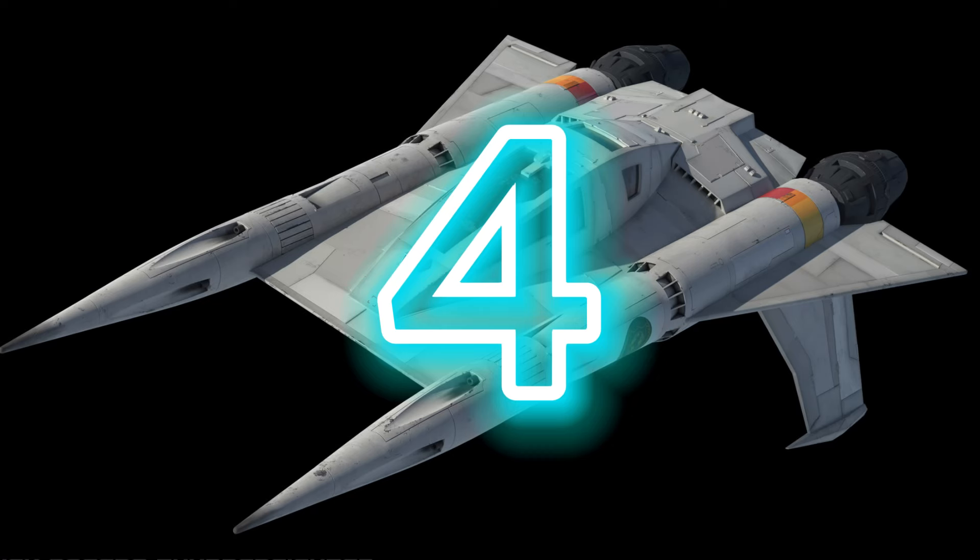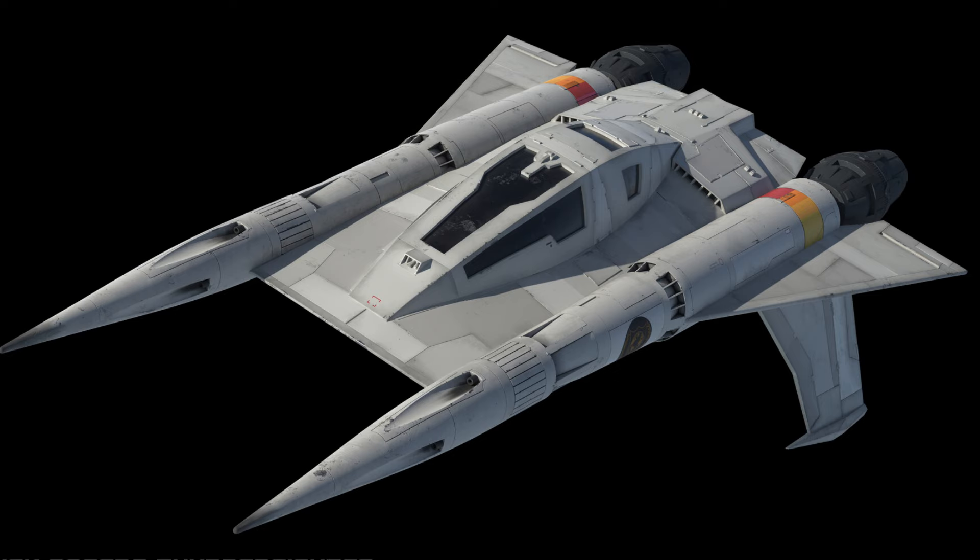Number four: the Earth Directorate Thunder Fighter — 30 feet long, weighing 14.5 tons, capable of about 40% of the speed of light, and properly tooled up with eight laser cannons. For me the Thunder Fighter is just one of the prettiest starfighters of all time. It's got that twin-boom design really reminiscent of those old P-38 Lightnings, which is probably where it gets its name — thunder, lightning.